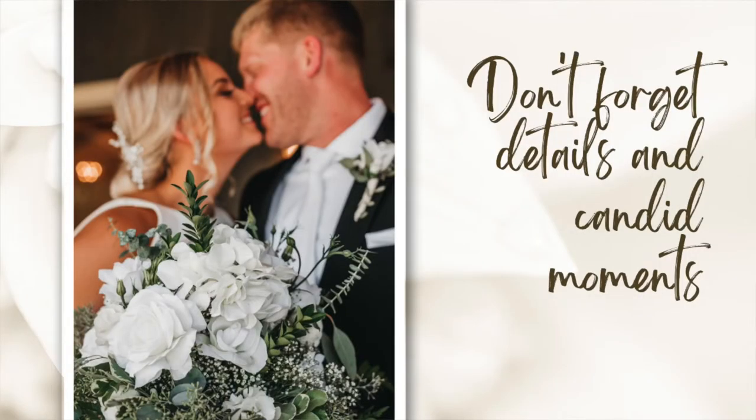Don't forget the details and candid moments. A lot of times when you're in the middle of shooting, you're really focused on getting the bridesmaid shots, the bridal portraits, and the family shots — but don't forget to get those candid shots and detail shots during your down moments, because those are really important to the bride and groom. Those are the details they spent hours upon hours planning to make absolutely perfect, so they want those documented. Taking the time to capture those is great.